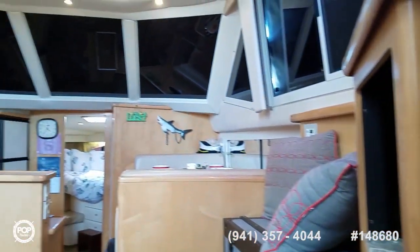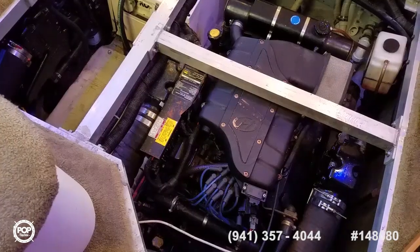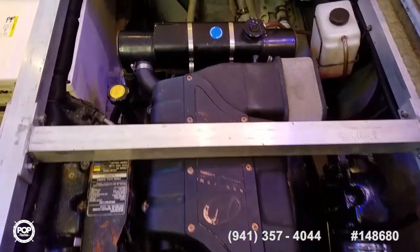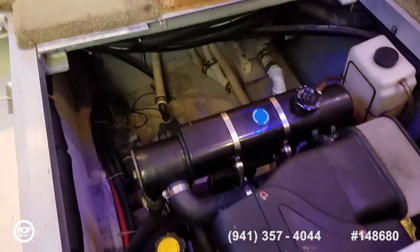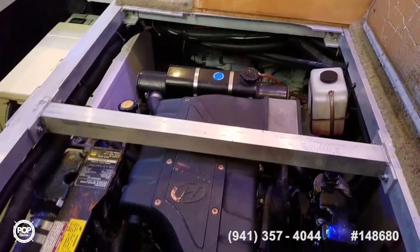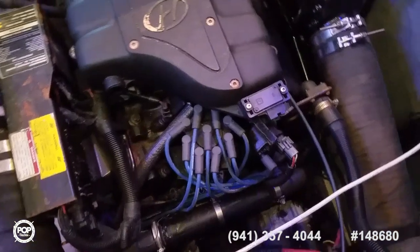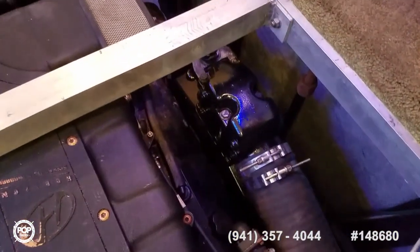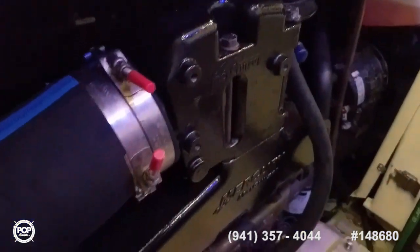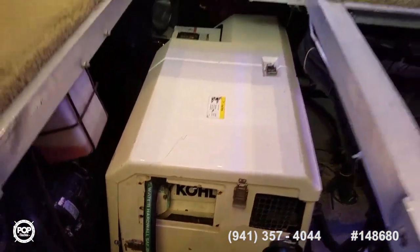Let me go ahead and open up the engine compartment and take a look inside. Closed cooling for peace of mind. Easy access to your through-hulls. These are the 454 CID MerCruiser Horizons — straight inboard with a Versa V-Drive. Newer risers, manifolds, and exhaust hoses on the port motor. Kohler genset sitting right in the middle with a sound shield on it.